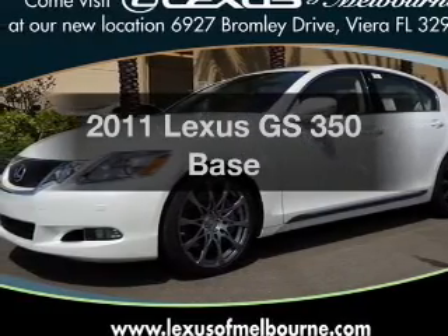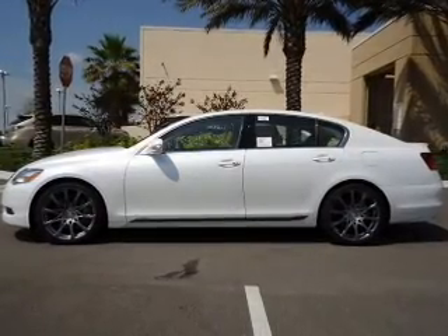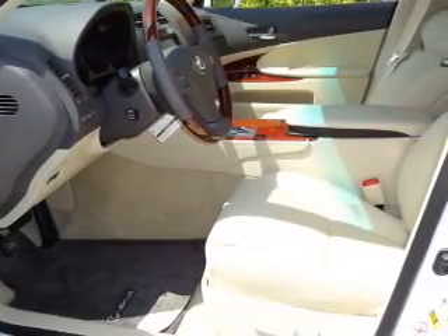Imagine yourself in this 2011 Lexus GS350. This is the set of wheels you've been looking for, with a reliable 6-cylinder engine connected to a smooth-shifting 6-speed automatic transmission.